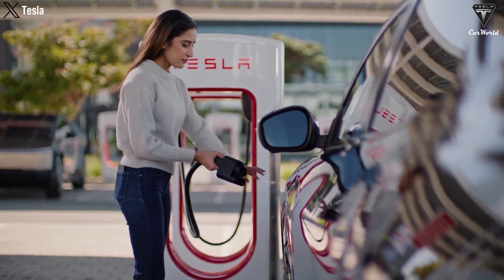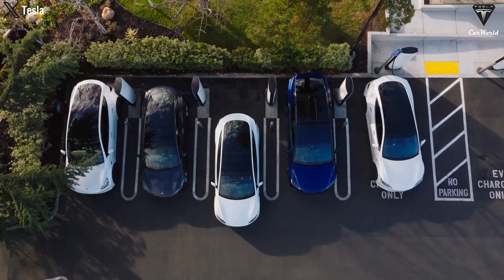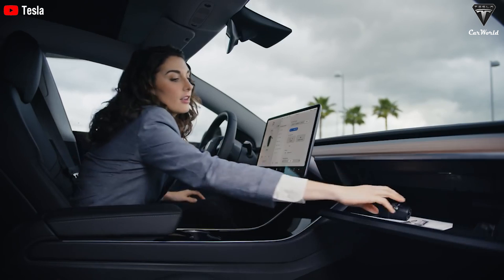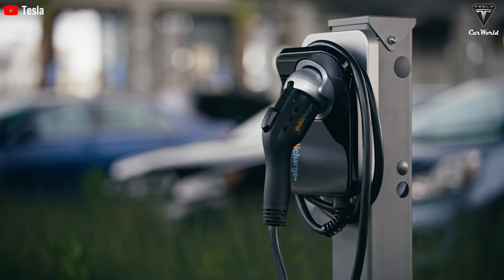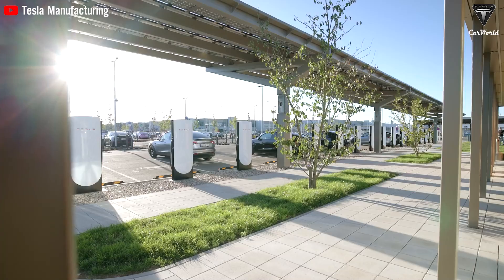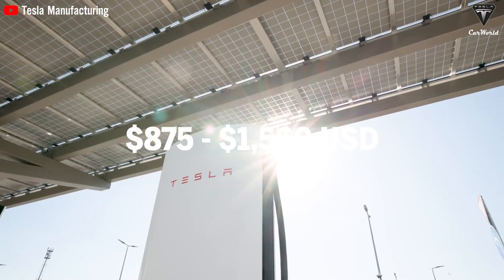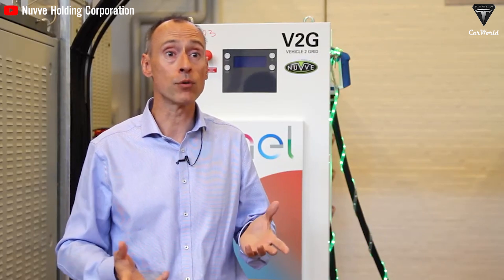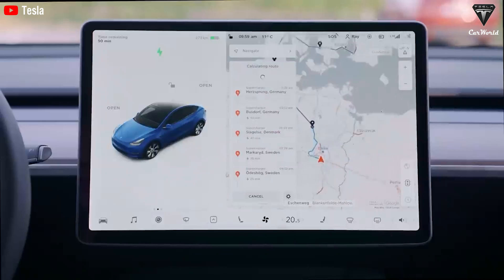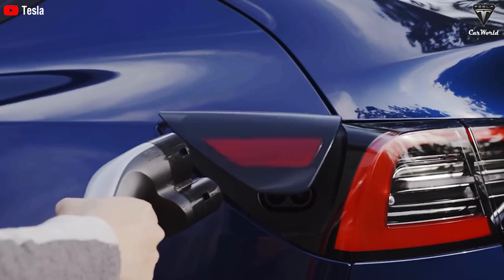The V2G technology offers significant financial benefits, especially for EV owners and fleet operators. Research indicates that cost savings in electricity system operation can reach up to £15,000 per year per electric vehicle, with CO2 savings averaging about 60 tons per year per vehicle. The annual financial benefits of V2G charging range from $875 to $1,560 per vehicle. Furthermore, V2G can save consumers up to £300 a year through smart charging and selling surplus electricity back to the grid via net metering.